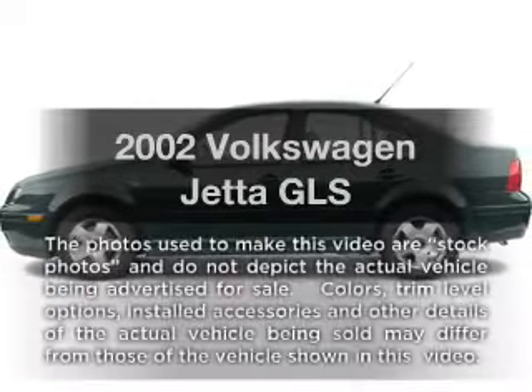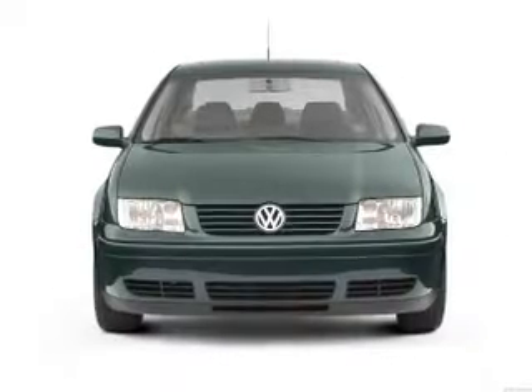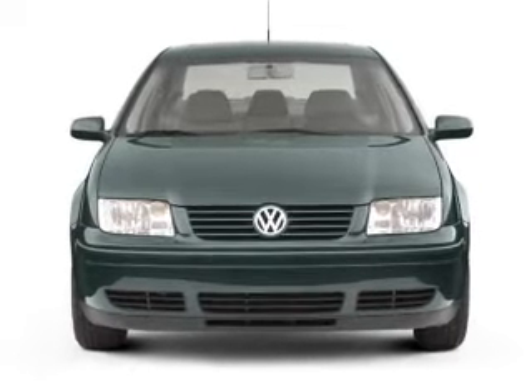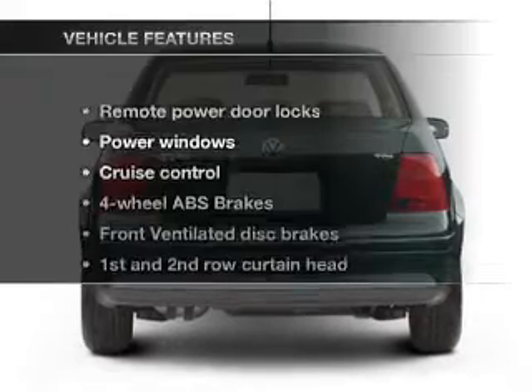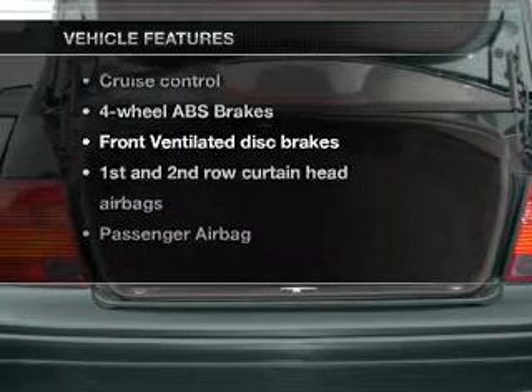Imagine yourself in this 2002 Volkswagen Jetta — everything you need under one roof with this great vehicle. With an efficient four-cylinder engine connected to a smooth-shifting transmission, the anti-lock braking system will keep you safe on the road. With these notable features, you won't want to miss out on the opportunity to own this amazing ride.